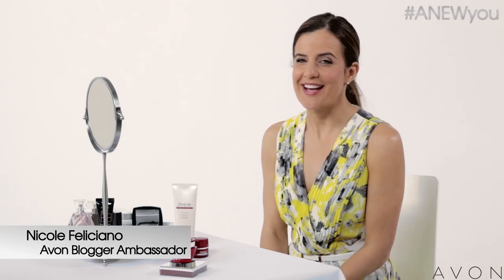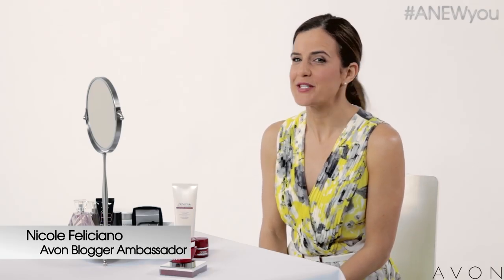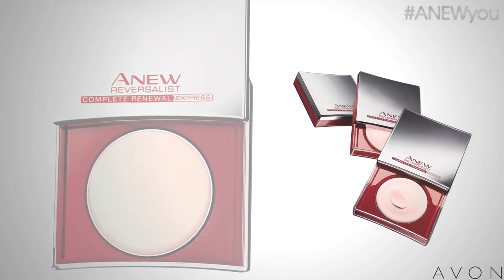As a blogger and social media junkie, I never know when I'm going to be in front of the camera or snapping a selfie, so I always want to look my best. I'm so excited to share a new product with you — it's called the Express Wrinkle Smoother.